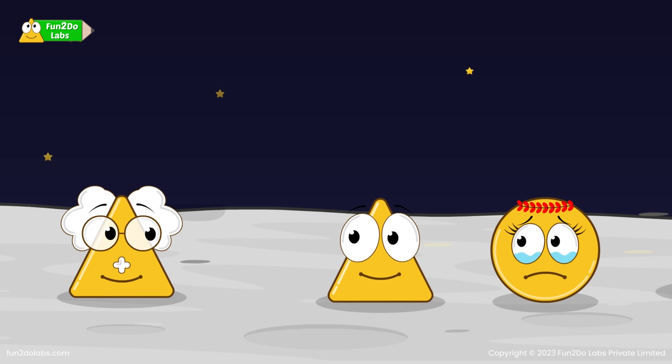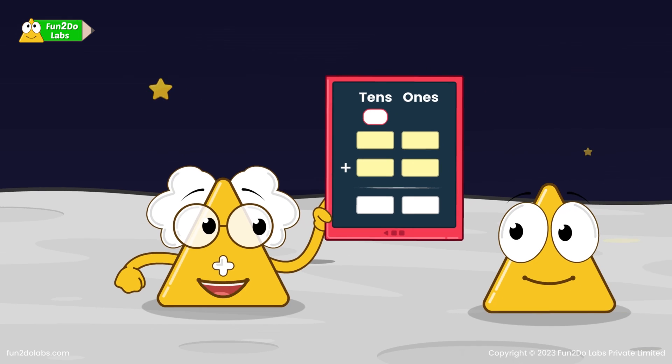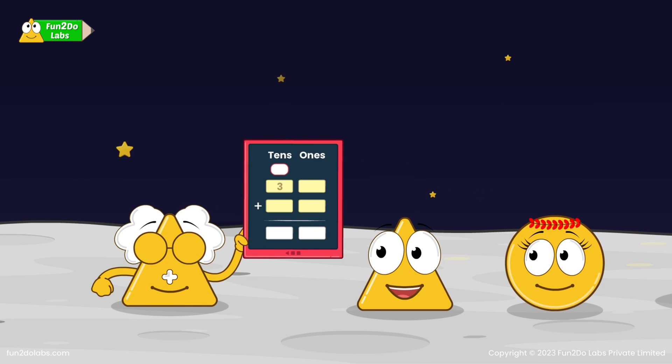No fear when I am here. Let me show you a quicker method to add your coins by addition with regrouping using the Mr. Place Value Gadget. Let us begin by entering the amounts. How many 10's and 1's are there in 35? 3 tens and 5 ones. How many 10's and 1's are there in 29? 2 tens and 9 ones.